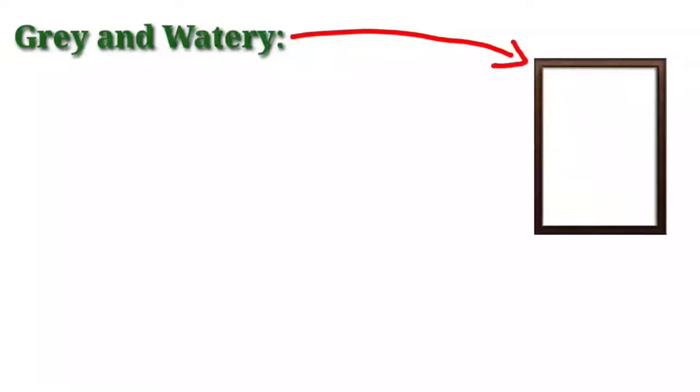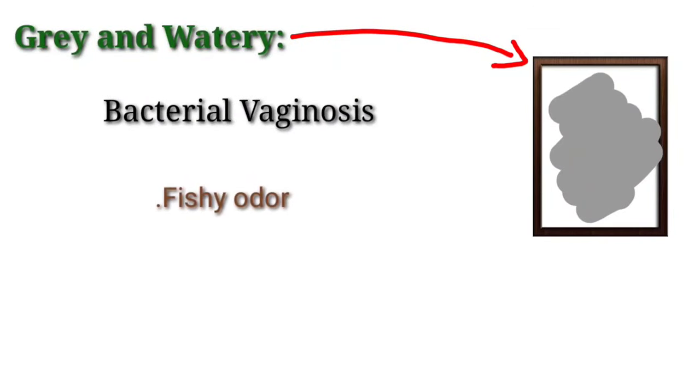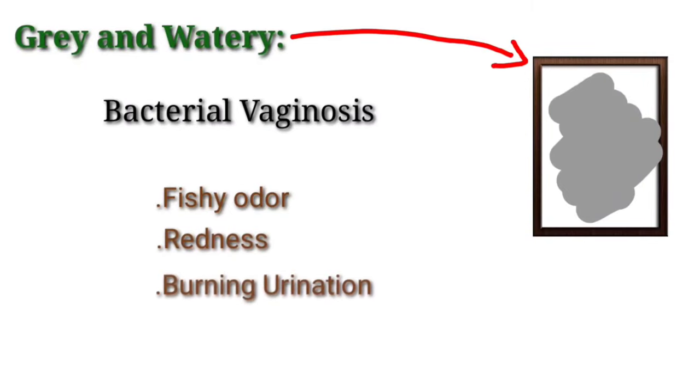Gray and watery — this type of discharge is a sign of bacterial vaginosis, especially if it has a strong fishy odor, redness, and burning urination.